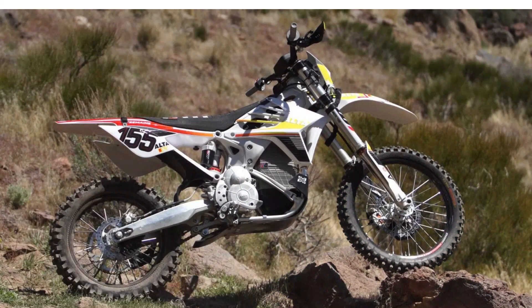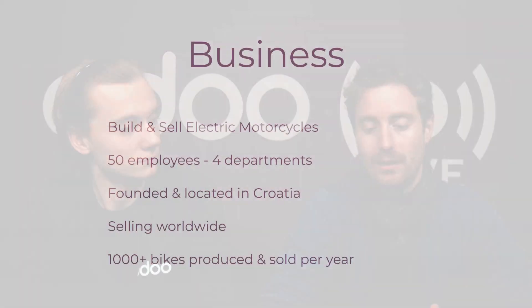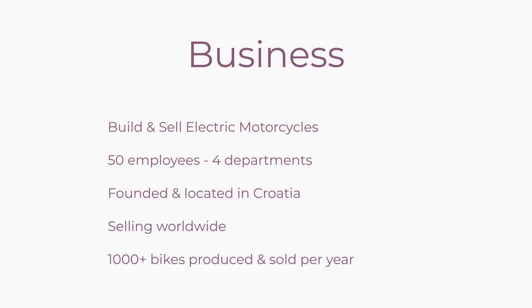Absolutely. So as you specified, we sell and manufacture electric off-road motorcycles. We're currently based in Croatia and I set this company up with my wife around 10 years ago. Today we have around 50 employees throughout four departments: sales, inventory, manufacturing, and the administration side. To give you an idea of the size of the business, we manufacture around a thousand bikes a year.